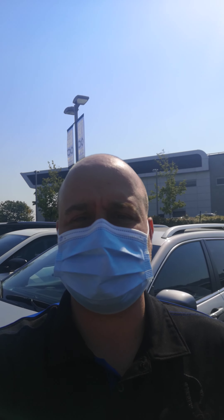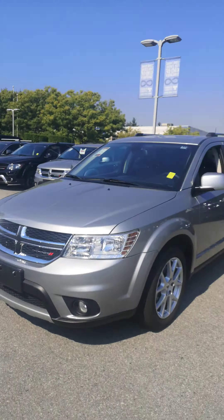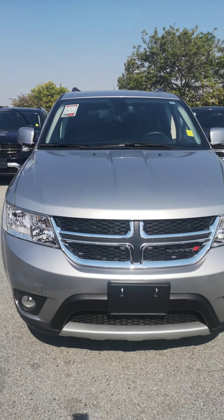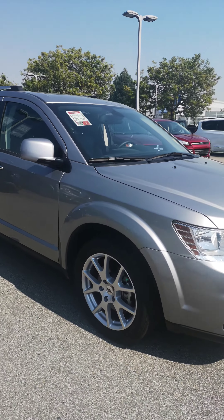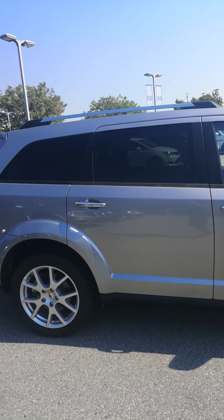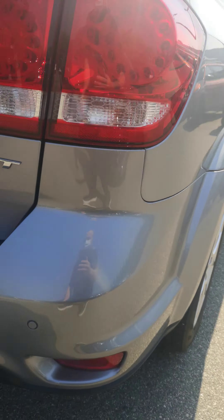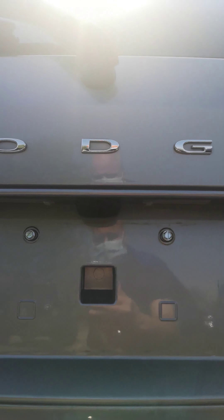Hey, it's Dan at Richmond Chrysler. Here's the 2019 Dodge Journey GT. As you can see, the body is in really, really good condition. You're going to have backup sensors to go along with your backup camera.